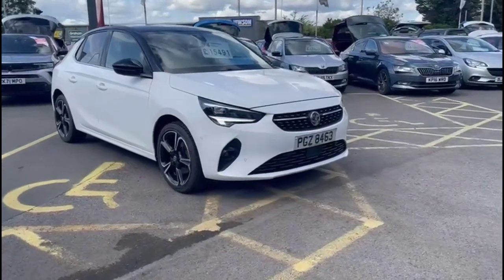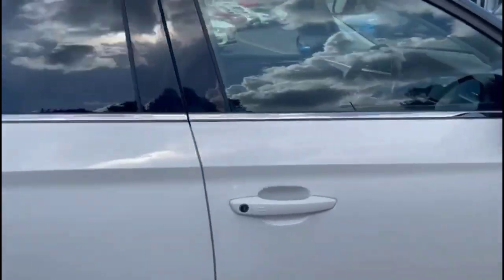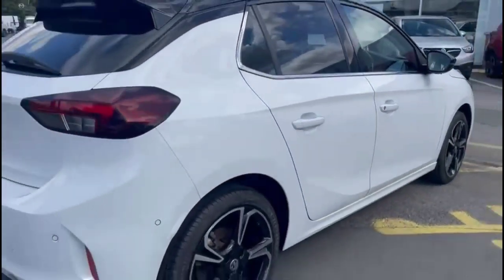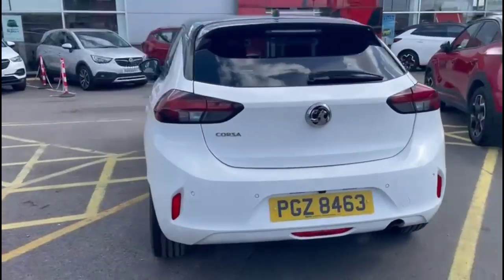Hello and welcome to Bayliss Vauxhall. Today we're viewing a Vauxhall Corsa 1.2 Turbo Elite Nav Premium. This vehicle has covered 19,024 miles and is finished in white. It also comes with Bayliss warranty, with the option to extend it to up to 36 months.